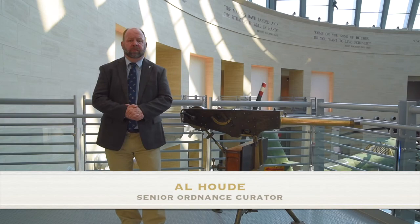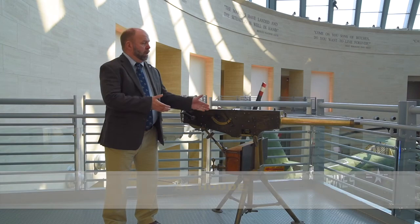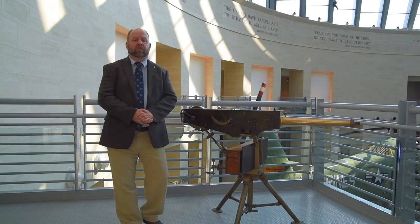My name is Ale Howd and I'm the Senior Ordnance Curator for the National Museum of the Marine Corps here in Triangle, Virginia. And we're here today to talk about our Maxim prototype machine gun that is held in our collection.